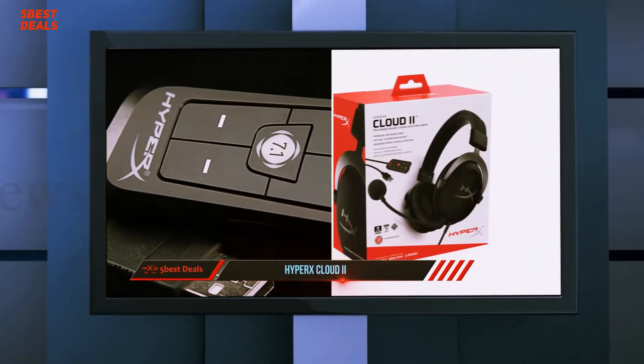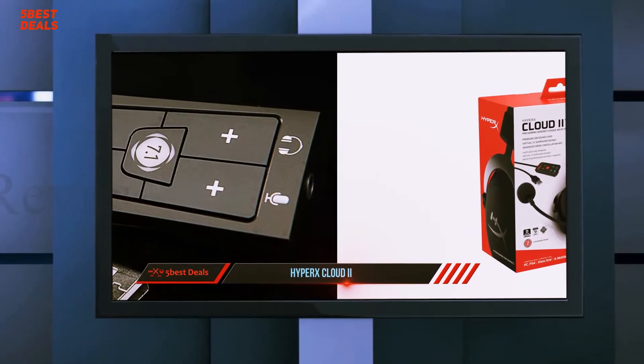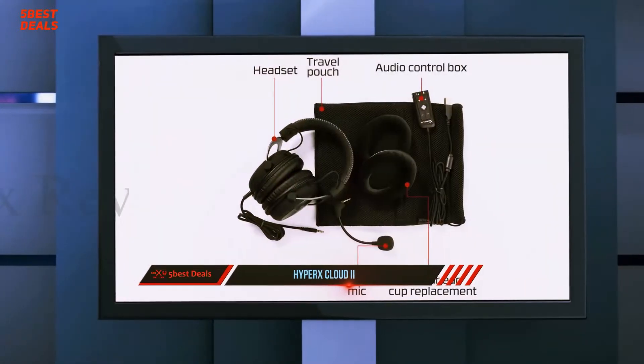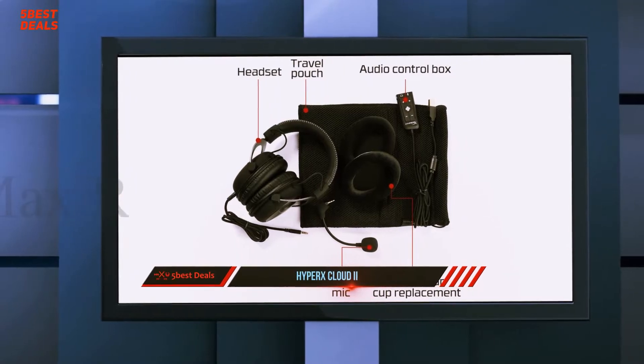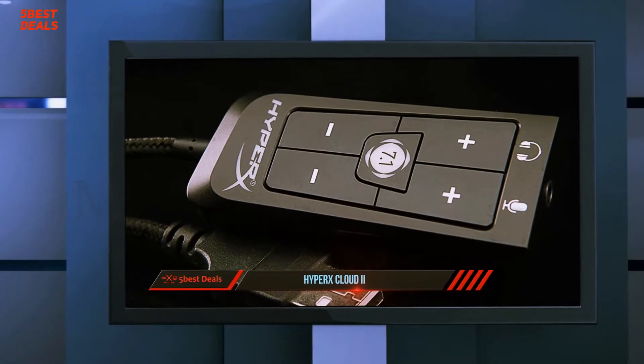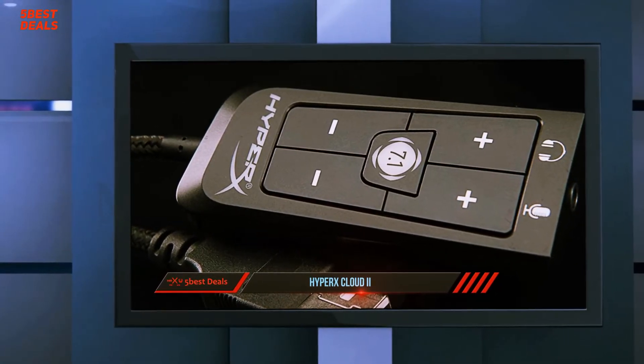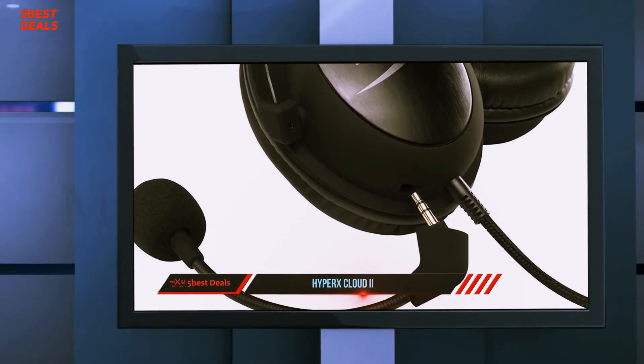It also claims to offer 7.1-channel virtual surround sound, and that simply didn't come through in our tests. However, it's still an excellent stereo gaming headset, a very good pair of headphones, and earns our editor's choice for wired gaming headsets. It's markedly more expensive than the Plantronics Rig Surround, but it can be used on-the-go unlike the Plantronics headset.